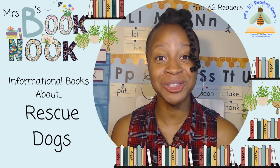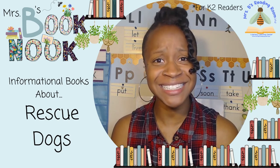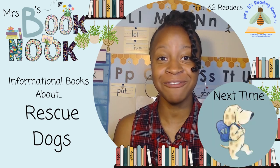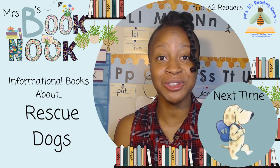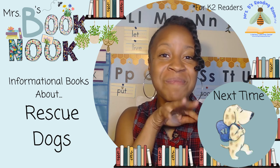What did you learn about rescue dogs? You learned just as much as I did! Informational books can teach us a lot. Next time we'll be reading fiction books and talking about all the different kinds of cool characters you can find in them and how to describe them. I'll see you soon — I can't wait to read with you. Bye!